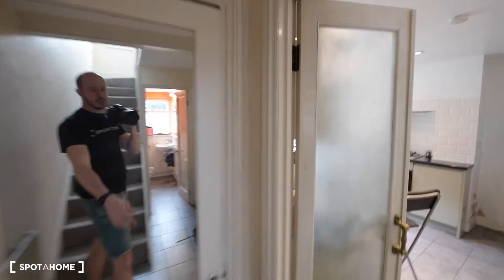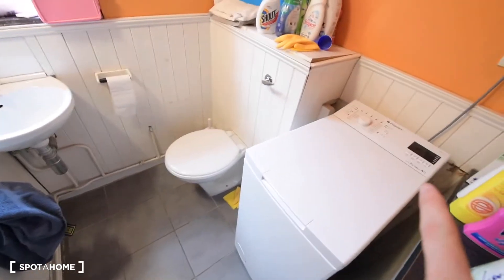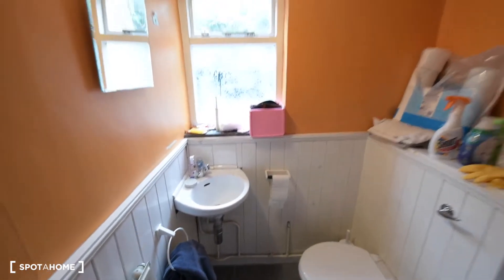On the ground floor we have the kitchen, the living room, and one of the toilets. Here we have some storage space and the dryer. On the right side we have the washing machine, toilet, and a small sink.